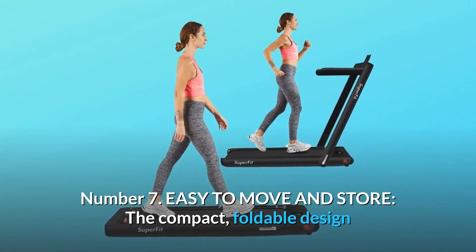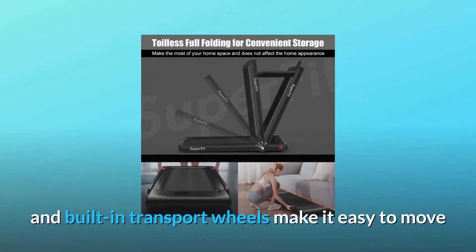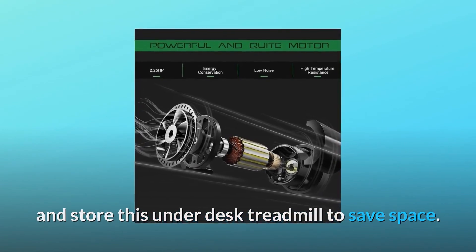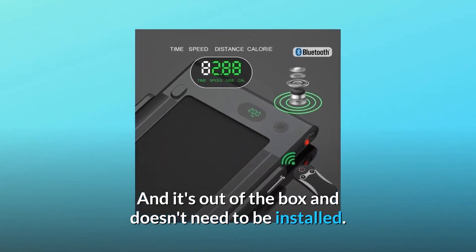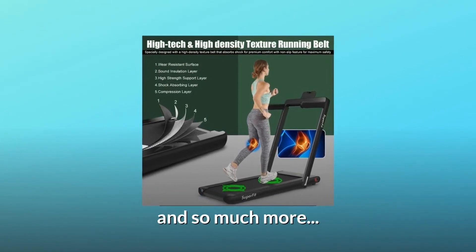Number 7: Easy to move and store. The compact, foldable design and built-in transport wheels make it easy to move and store this under-desk treadmill to save space. It's out of the box and doesn't need to be installed. Handles need to be removed before folding.